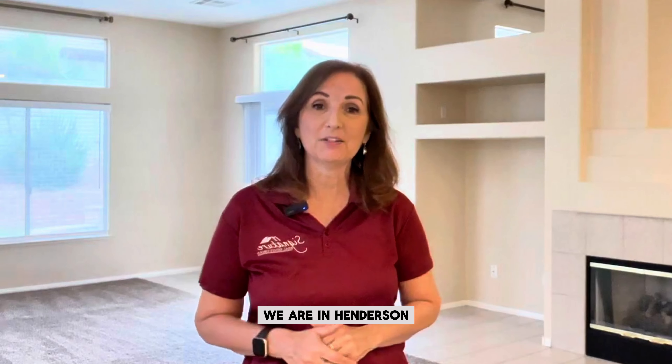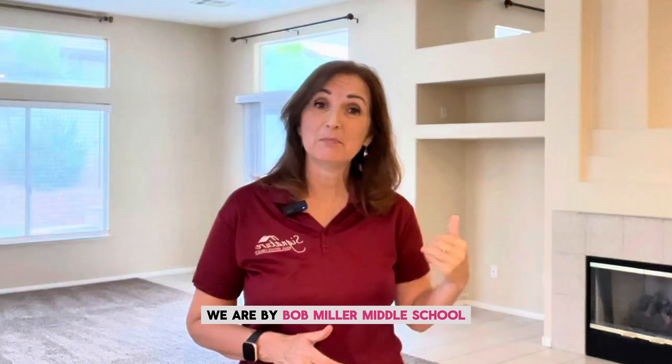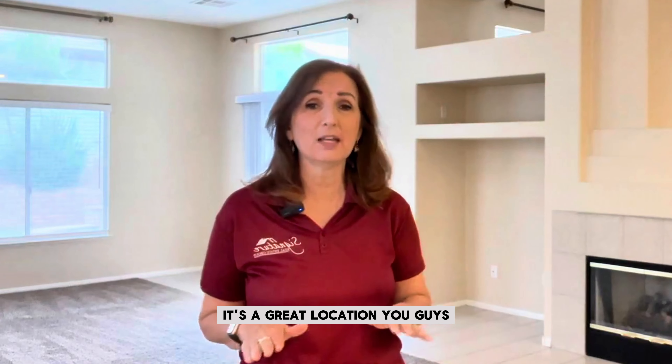Hey everybody, I'm Bobbi Camacho at Las Vegas and Henderson Realty. We are in Henderson, by Bob Miller Middle School. It's a great location — we absolutely love it.